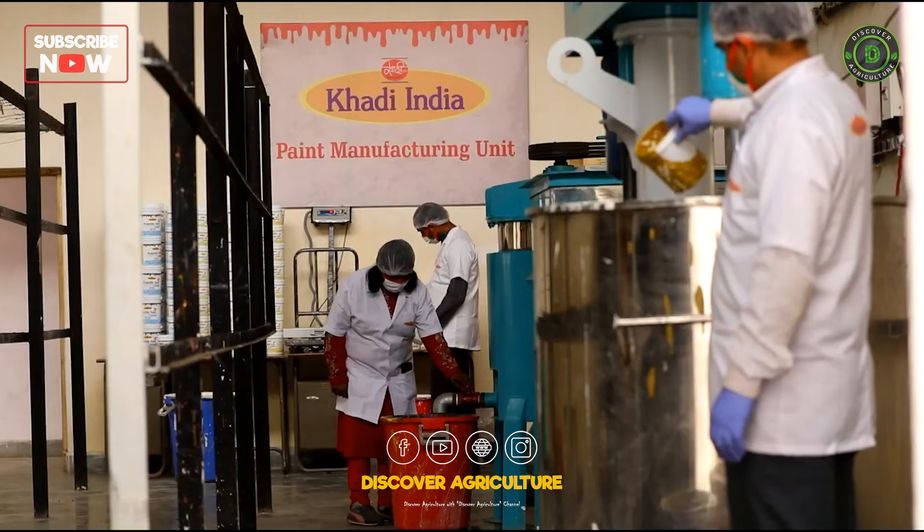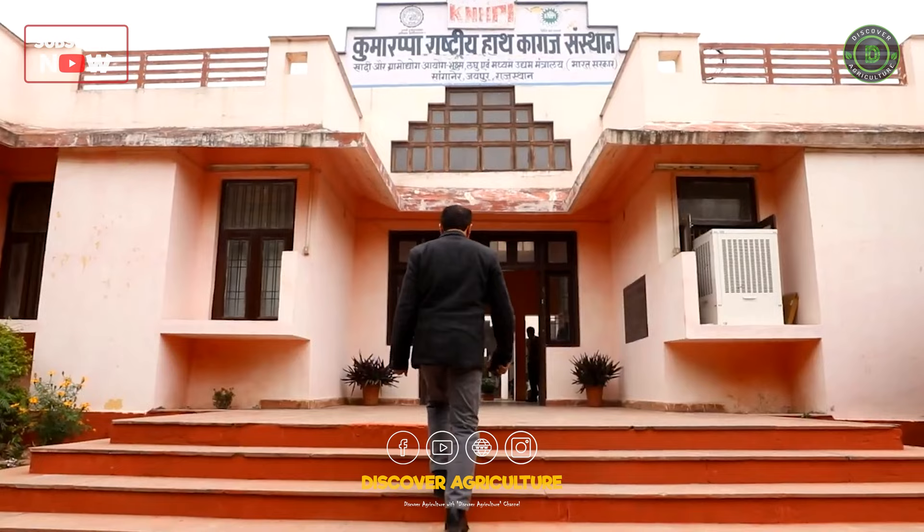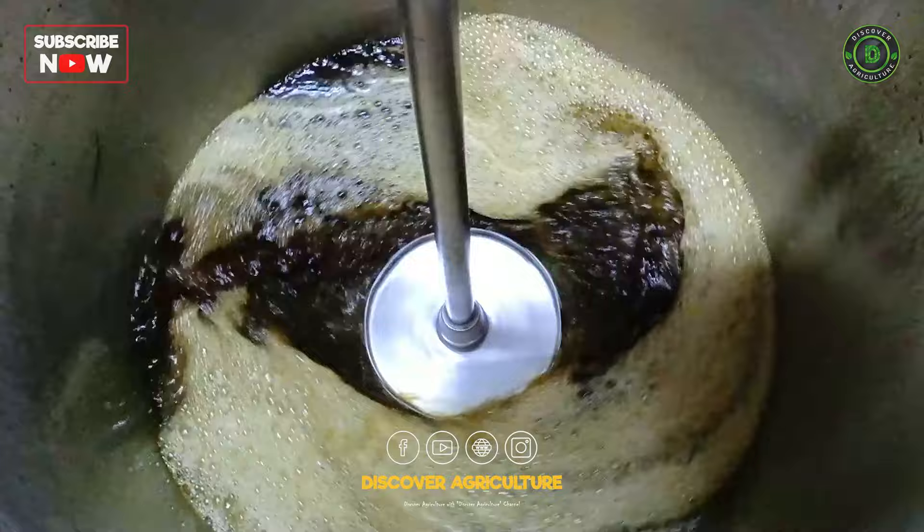The KVIC initiated the project, which was later developed by the Kumarappa National Handmade Paper Institute, KNHPI, in Jaipur. Prakritic paint is available in two forms, distemper and emulsion, and only comes in white, but can be tinted to any color by adding colorants.